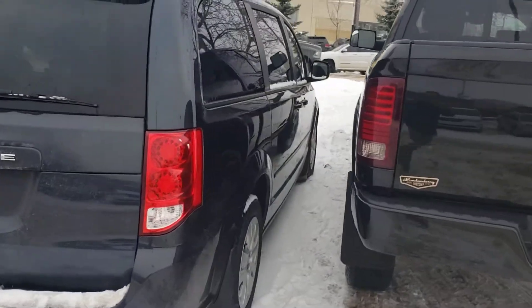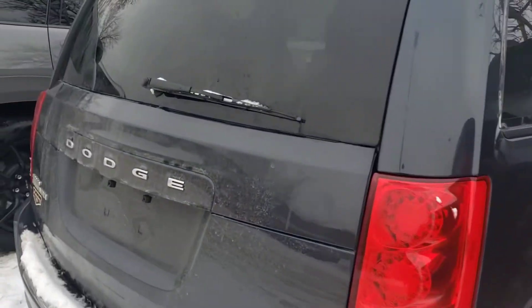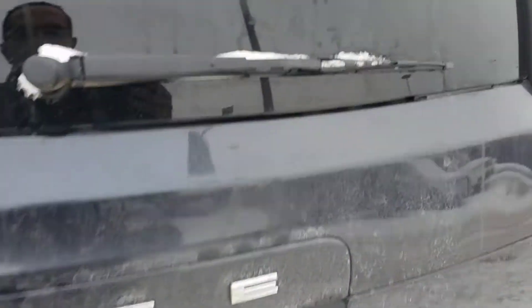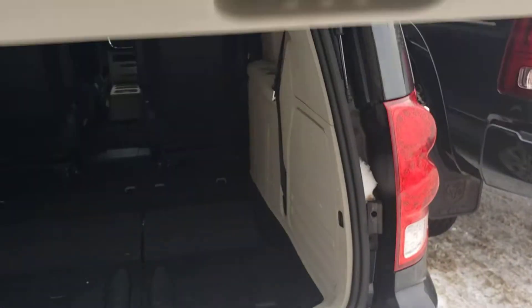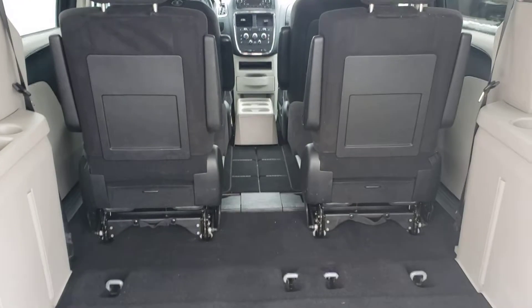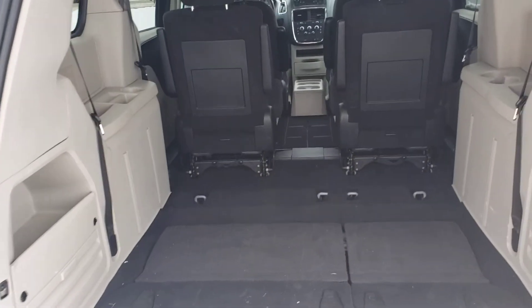Just to give you an idea here — opening the back — there is a Stow and Go, so all the seats can fold down and lay flat in it. Let's hop to the front.